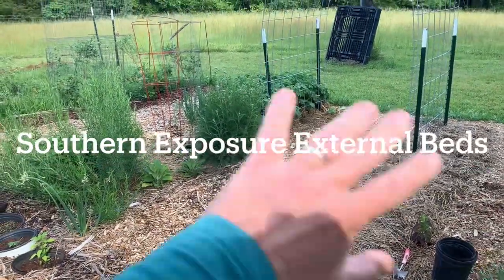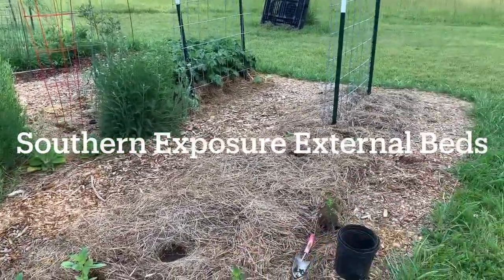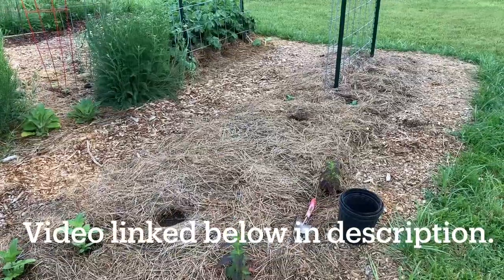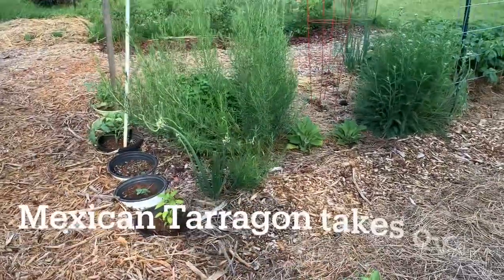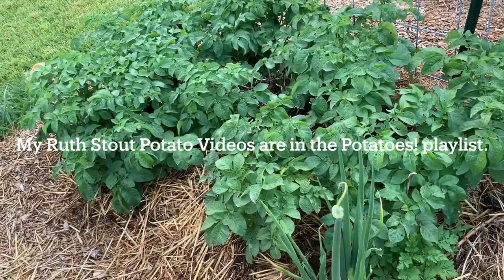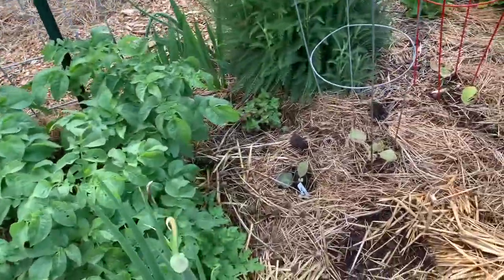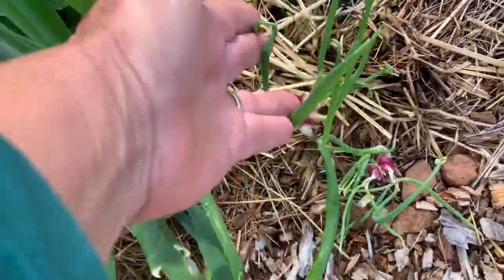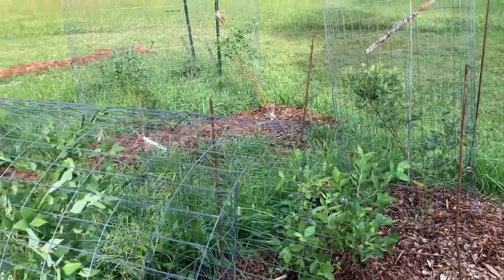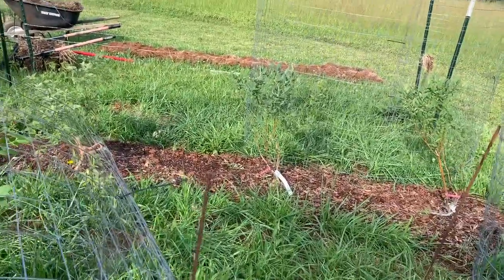This is all the external beds that I have created over the last two years. This one in the foreground is the one I made a video about earlier this year in March, where I created a new no-dig garden. This was half a garden last year. Here's my Ruth's Stout potato bed — I made a video about that earlier this week. Some more Egyptian walking onions in all their glory, flowers and herbs growing here. I've also got some blueberries growing — these are fairly young, the second row of blueberries very young, just planted this spring — and the blackberries down below.